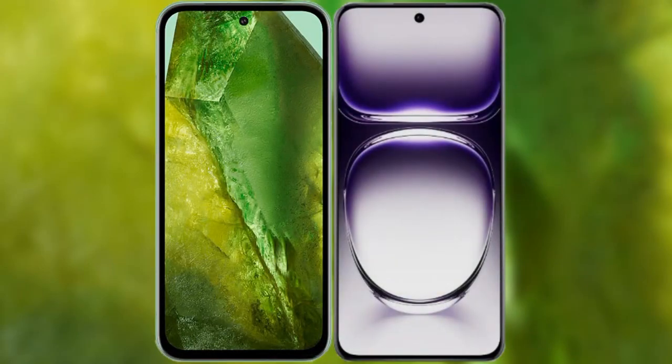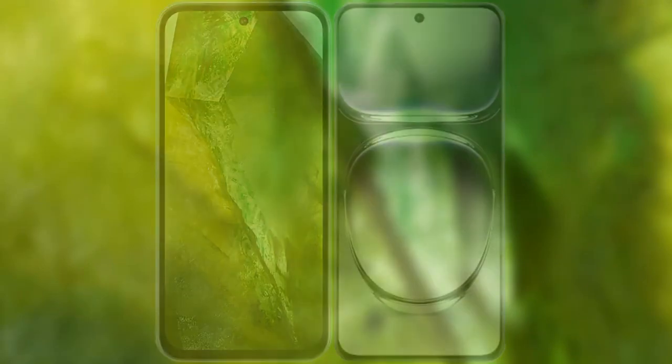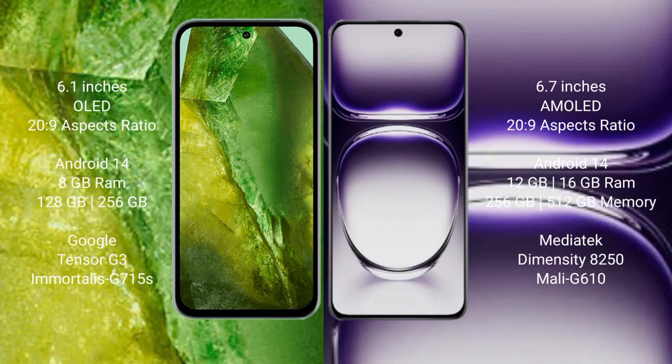I will compare the new Google Pixel 8a with Oppo Reno 12. Google Pixel 8a comes with a 6.1-inch OLED display. Oppo Reno 12 comes with a 6.7-inch AMOLED display. Both have a 6.0 aspect ratio of 20:9.